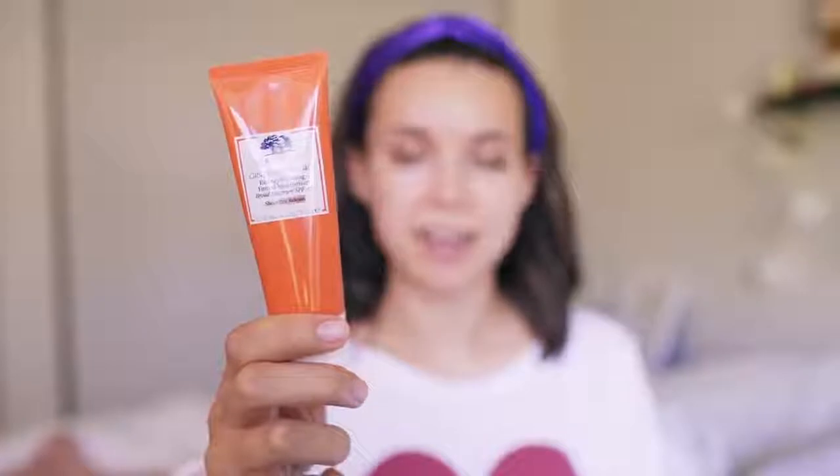On my face I'm starting with a little primer — this is Benefit's POREfessional. I like this primer because it's really nice as a base for your makeup; it kind of blurs your pores and I also like that it's a little more hydrating without making your skin feel greasy. A lot of primers that help with pores are really mattifying and drying, and that is the exact opposite of what I want right now. I also like to press it into the areas where my pores are a little bigger.